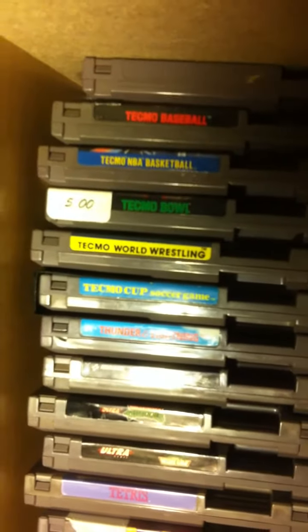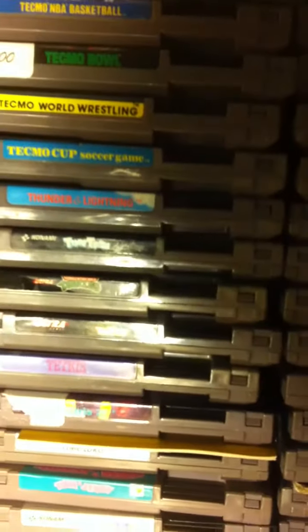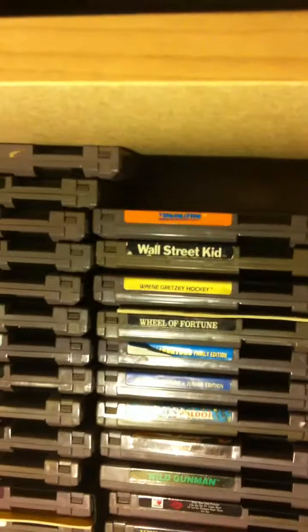Now down here, that one right there is TaleSpin. The Tecmo Cup Soccer Game — I heard that one was actually kind of rare. I looked it up and it's uncommon, hard to find. They say it's a sought-after game, so supposedly it's rare, but I'm just gonna keep it with the other games and not put it in a plastic case like I have some of my rare ones in, which I'll be showing at the end.